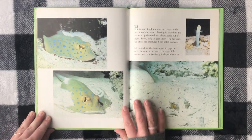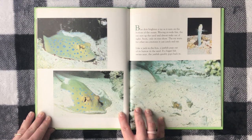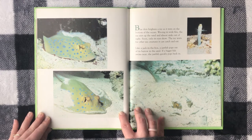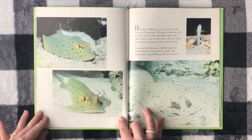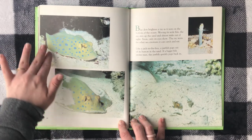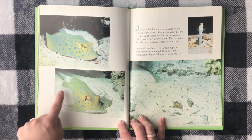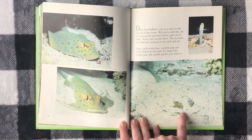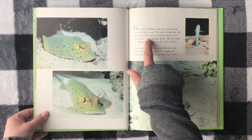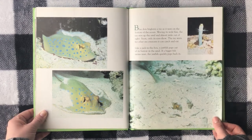Blue dots brighten a ray as it rests on the bottom of the ocean. Waving its wide fins, the ray stirs up the sand and almost sinks out of sight. Soon only its eyes show, as the ray waits for other sea creatures it can catch and eat.